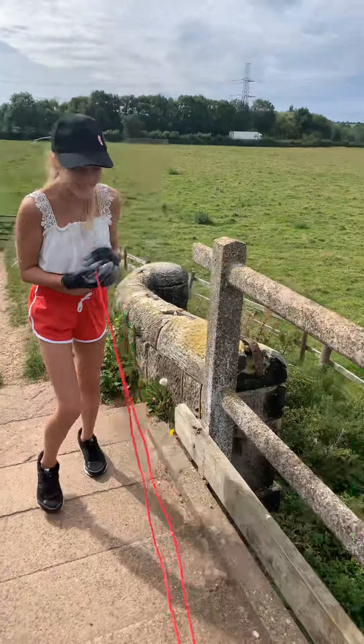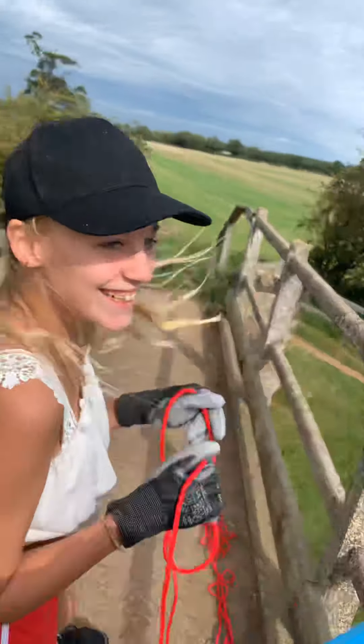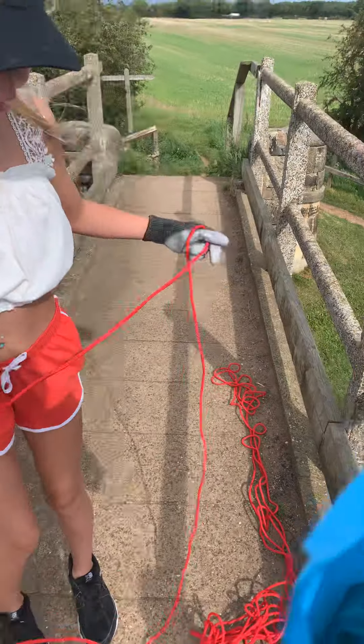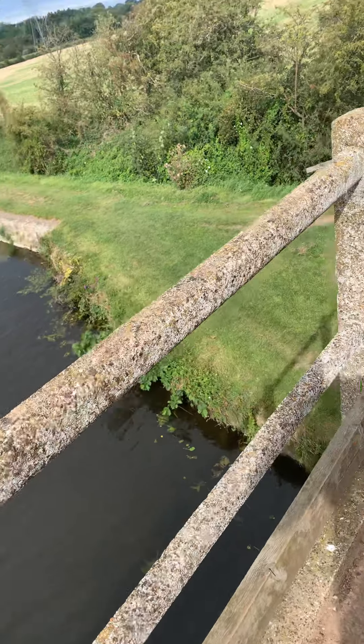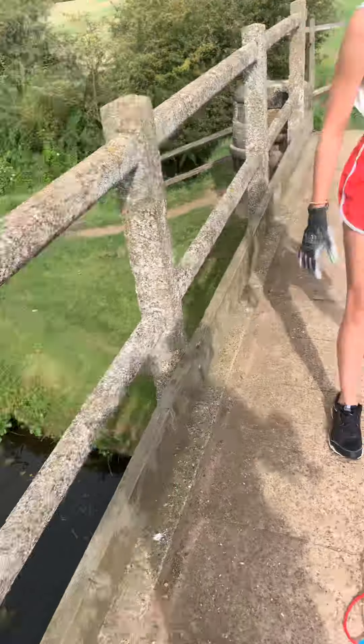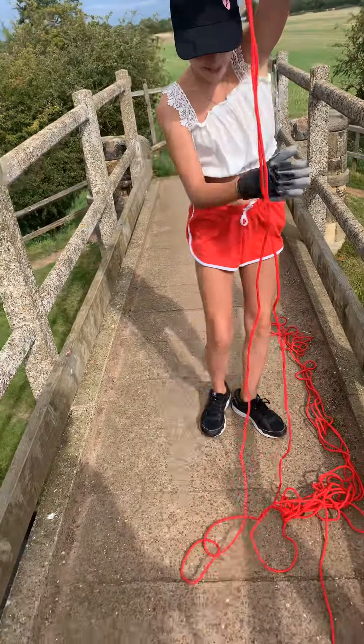She's getting chased by a wasp. It's round your back, Paige — it's there. I'm not bothered about wasps. I'll get you there. Hold the other end and I'm going to throw it out there a bit. Just get the end of the rope, wherever that is.